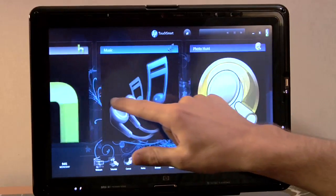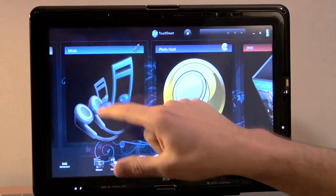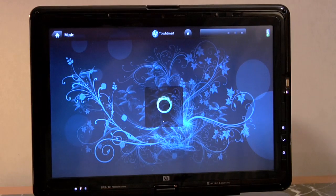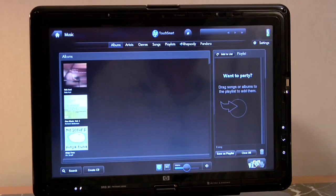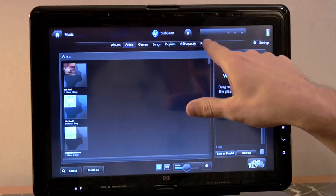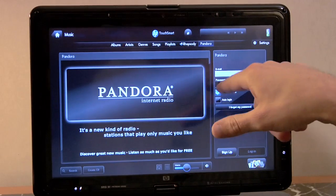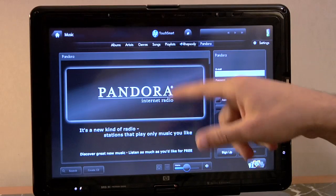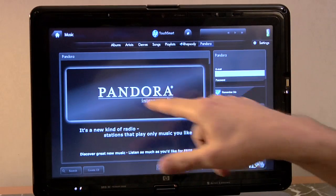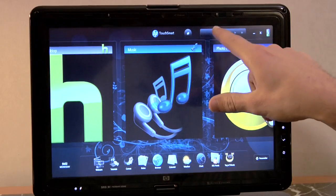Other applications coming over from the desktop environment for the TouchSmart software include music. If you load this up, you'll be able to play not only your own tunes but log in to different services. You'll see your albums, and you can go by artists and genres. What's really cool is that there are touch-enabled versions of services like Pandora, so you can sign in to your account and start streaming music. If you start playing a tune and you're in another application, you're still going to see that up here, so it's always easy for you to go back in.